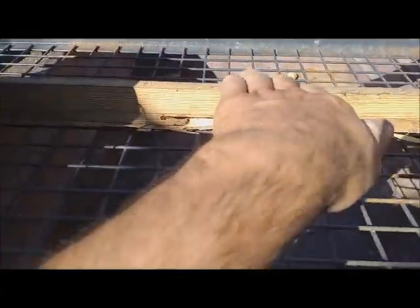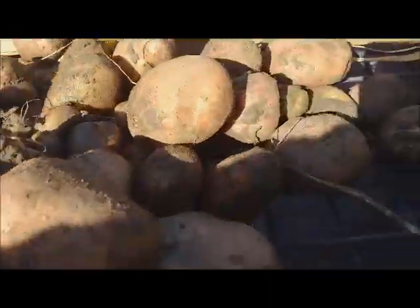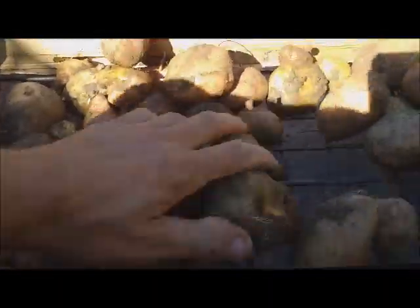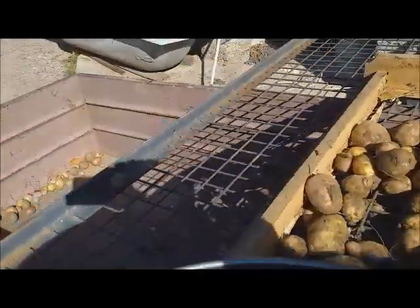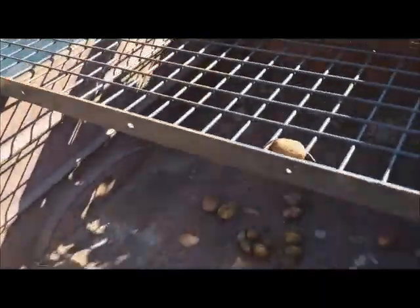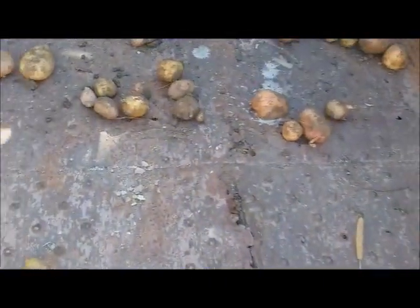This frame here — the idea is when I pour the potatoes, because of the gravity and because it's tilted like that, the big ones are gonna stay and the small ones are gonna fall through. Let's try. So you can see — the big ones stay there and all the small ones are here. So it's more easy now to sort.